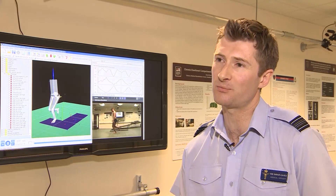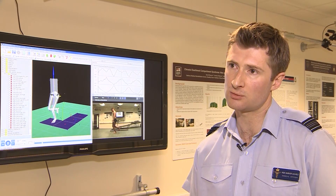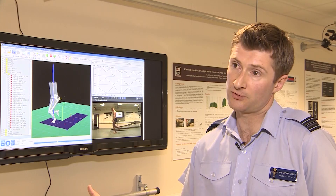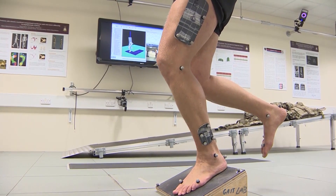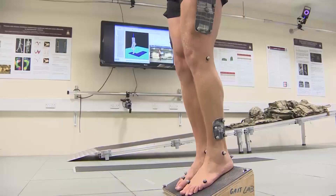We can't shy away from it. We need to be at the cutting edge of being able to deliver the best rehabilitation and the best treatments we possibly can, so we can get people back fully fit, fully deployable, doing the jobs that they came in to do. And Ollie and the other volunteers on this project could be instrumental in helping to improve the chances of recovery from tendinopathy for their peers.